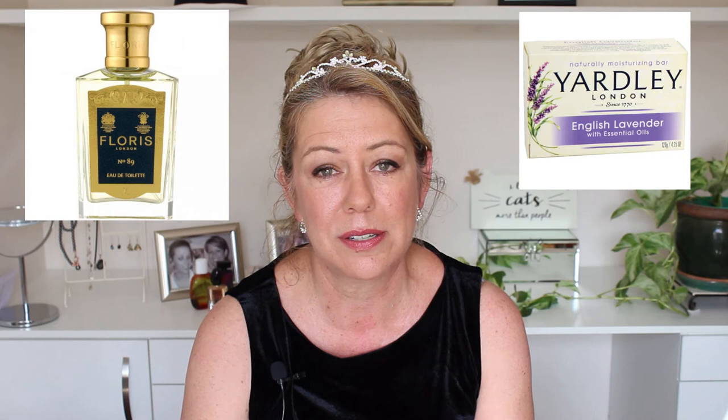Some of the other products that the queen uses are the English Lavender Soap by Yardley. She uses perfume from the perfume house Floris, although it's not known which fragrance she uses — people speculate that it could be White Rose. Apart from those documented products, it's very difficult to know what other products she uses.